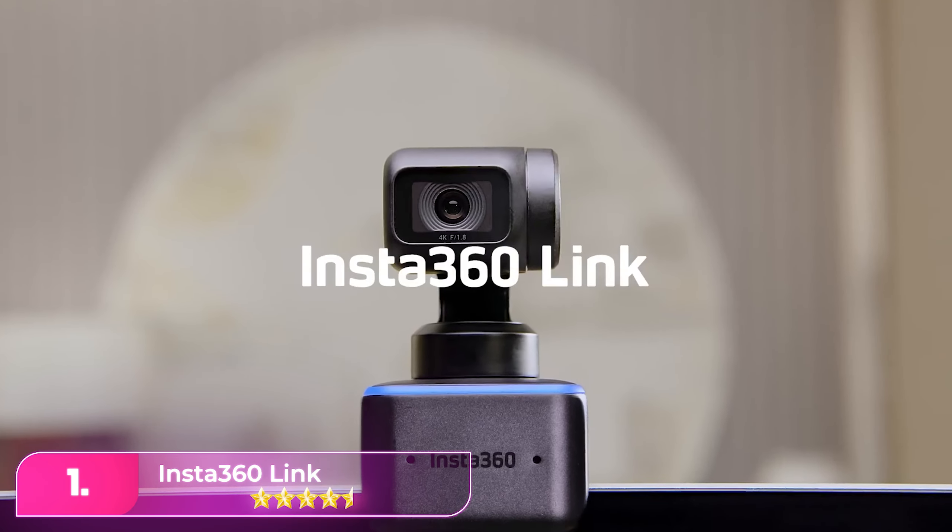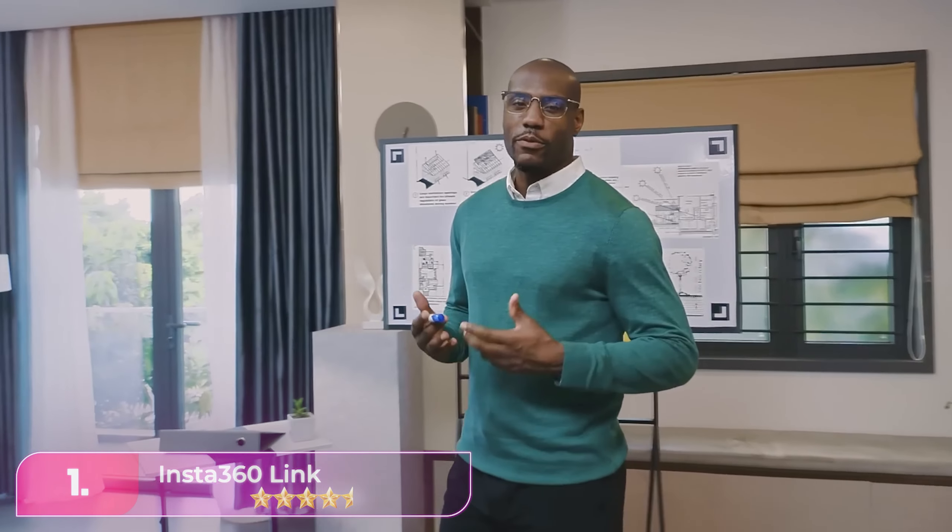Number 1, the Insta360 Link. The Insta360 is a high-end 4K webcam featuring AI-powered movement tracking and exceptional color reproduction. With its 3-axis gimbal and 1/2-inch sensor, it offers unparalleled image quality. It excels in auto-exposure, color accuracy, and autofocus, making it ideal for content creators and professional presentations.